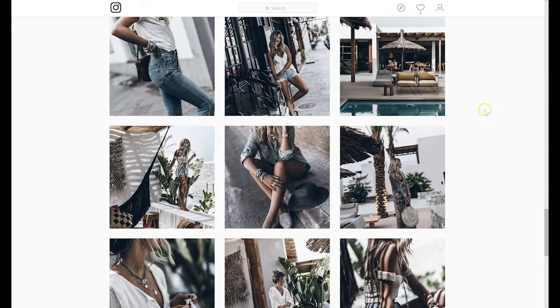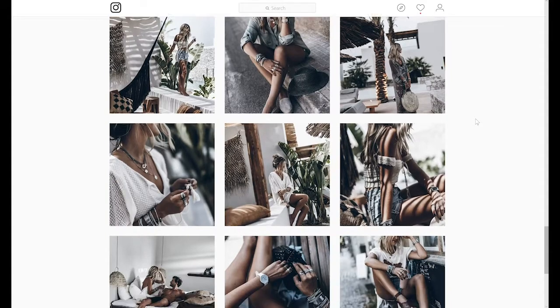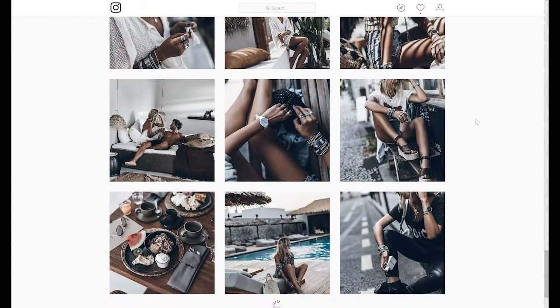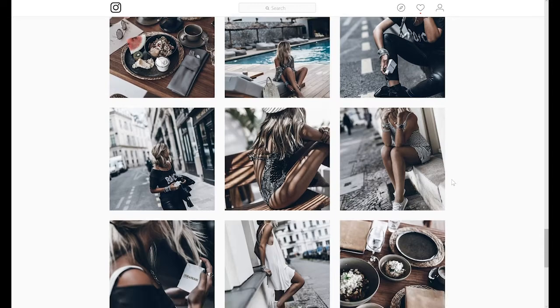This one could probably easily pop with yellow chairs and blue water in the pool, but because she uses the same filter over and over again, it doesn't look out of place. This picture was probably much brighter originally, but now it works beautifully with the rest of the images in her feed.